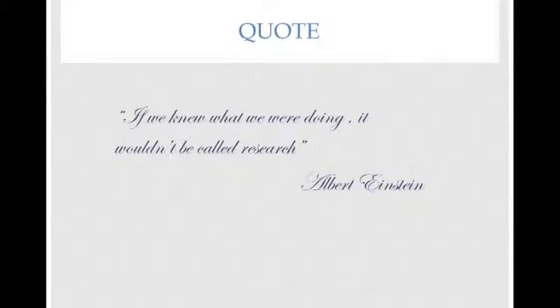I always like to start with an empowering quote, and I thought this one was very appropriate. Before I discovered research I really didn't know what I was doing. It's from Albert Einstein: 'If we knew what we were doing, it wouldn't be called research.' Research is the key to predicting your outcome, and that takes us to the next slide.